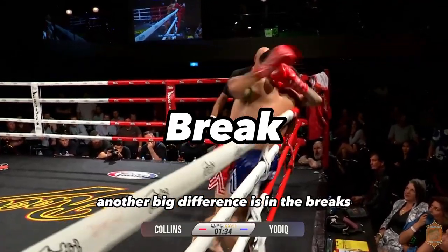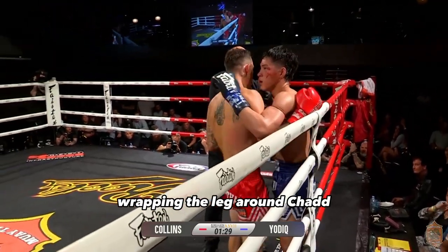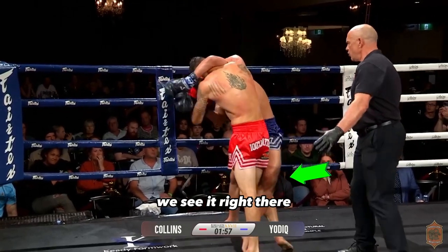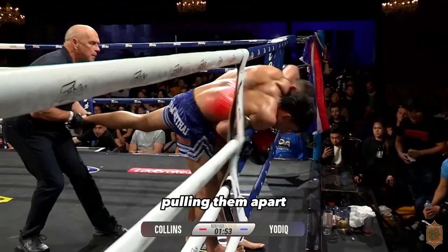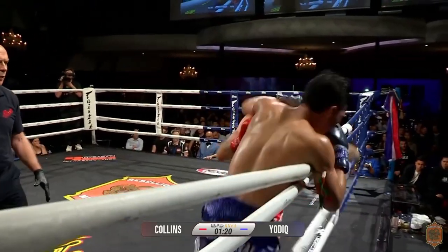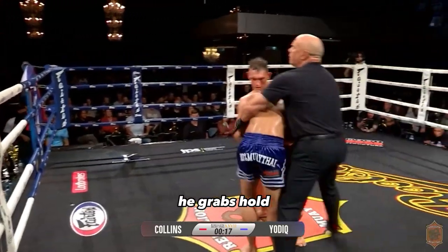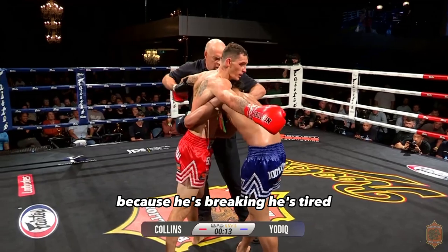Another big difference is in the breaks. You see Yachtiq using more stalling techniques, wrapping the leg around Chad and stalling in the clinch. Here's one of the examples of him wrapping the leg — we see it right there, and then Lawler comes in for the break, pulling them apart. We're going to see another wrap here with the left leg of Yachtiq — a little hard to see, but it's there. Then he grabs hold and hangs on for a long time because he's breaking, he's tired.